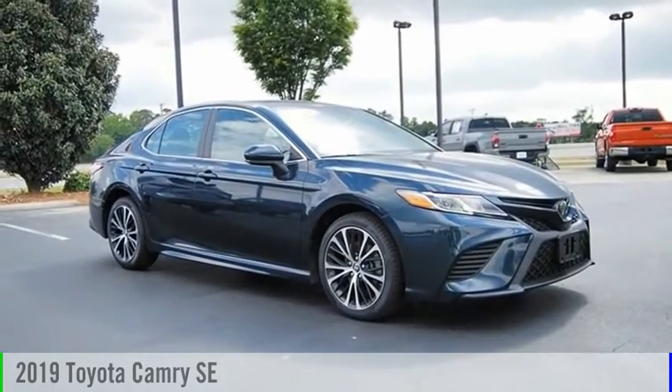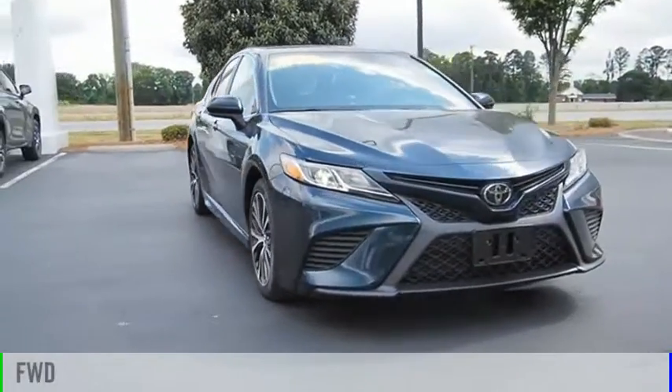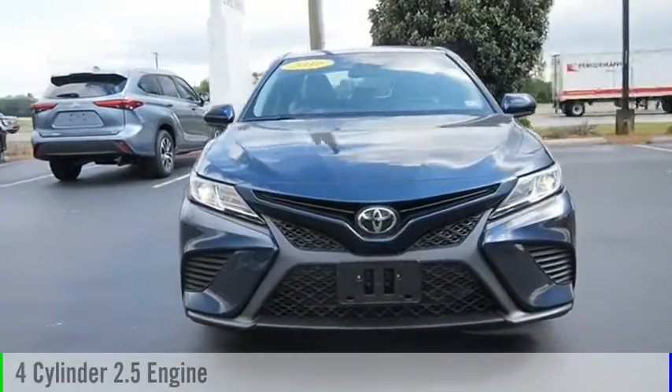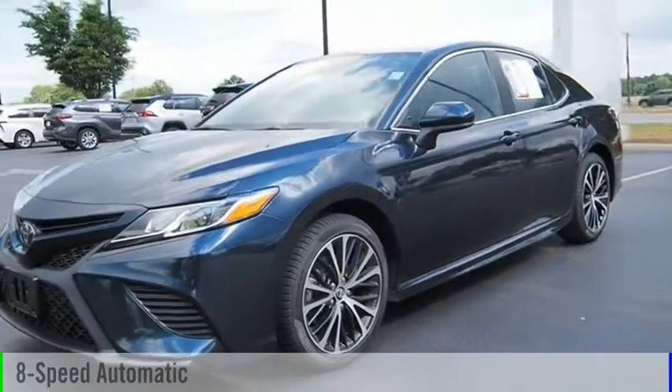Come test drive the 2019 Camry. This vehicle is powered by a front-wheel drive, four-cylinder, 2.5-liter engine, and comes with an eight-speed automatic transmission.